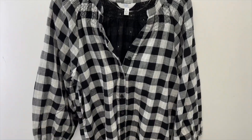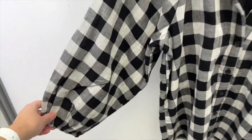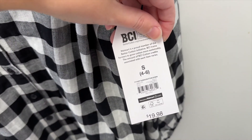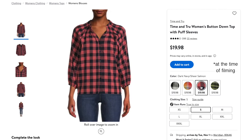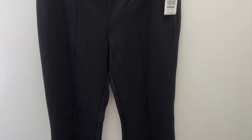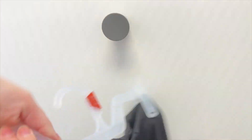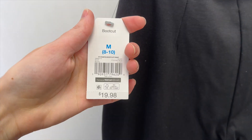Next I grabbed this black and white checked blouse from Time & True. It has buttons running down the middle, cinched sleeves that are about three-quarter length, and some gathering around the neckline. I tried it on in a size small for $19.98. It also comes in rainbow plaid, pink and navy, and green plaid. To go with the blouse I found these black stretchy boot-cut pants from Time & True, with a slit in the front and a seam on both legs, a stretchy waist, and a simple back. I tried these on in a size medium for $19.98.